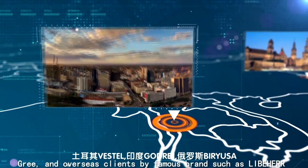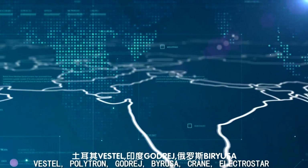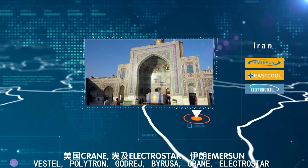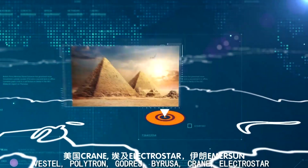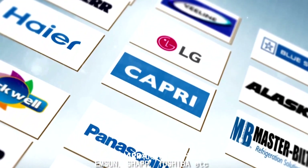Overseas clients include famous brands such as Lepin, Vestel, Polytron, Gaudreche, Byrasol, Crane, Electrostar, Emerson, Shout, Toshiba, and others.